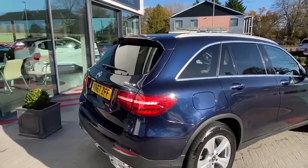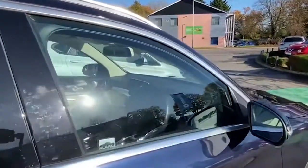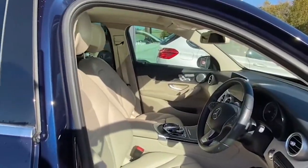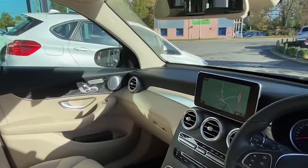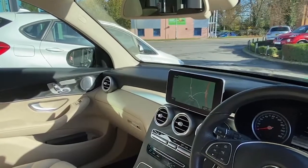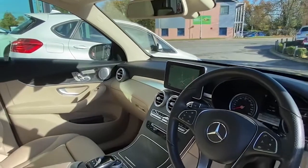Inside the vehicle it has the silk beige Arteco man-made leather trim, and typically comes with things like satellite navigation and climate control. This vehicle has only got 27 and a half thousand miles on the clock, so it's still relatively new and fresh.